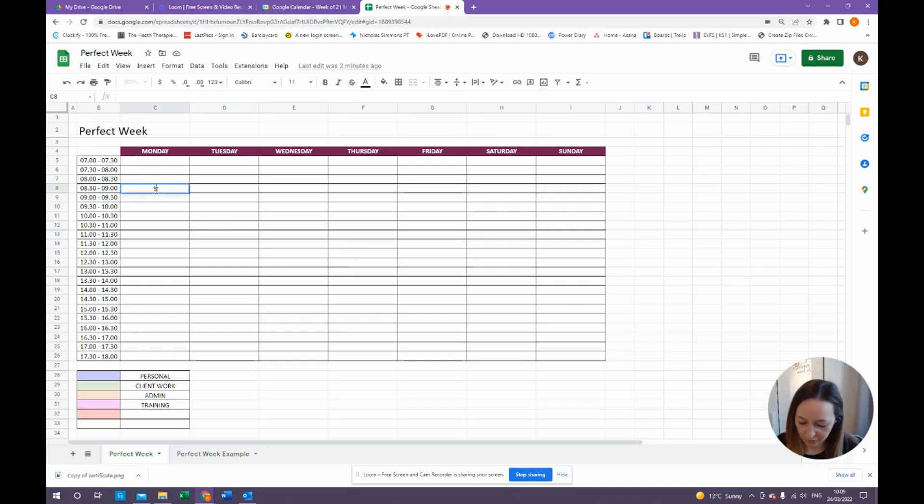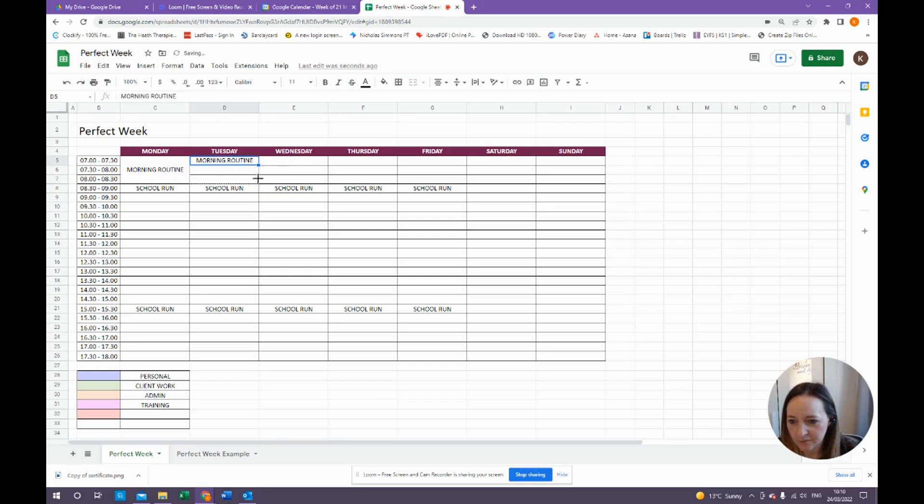So the first must-do is the school run. I'm going to put that in from half eight to nine, then drag it along Monday to Friday. I'm also going to copy it and put it down for the afternoon pick-up too. In the morning, I'm going to block that time out for my morning routine — not a fun routine with meditation, just getting the kids ready. I've grabbed the cells, clicked merge cells, and put in 'morning routine' to take up the whole 90 minutes from seven o'clock to half past eight. I'll drag that along to Friday so that's my morning routine blocked out.